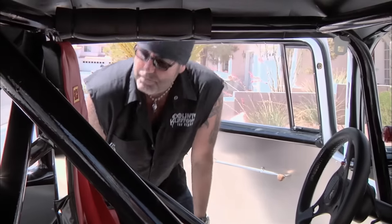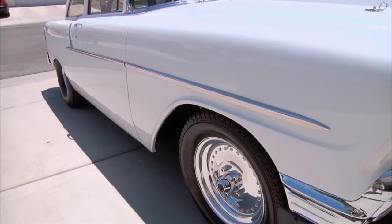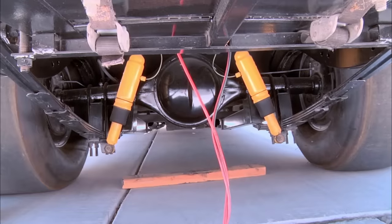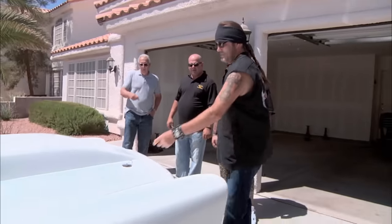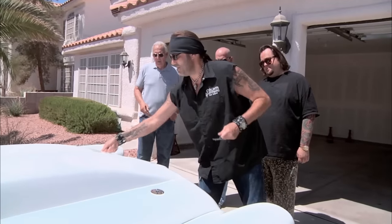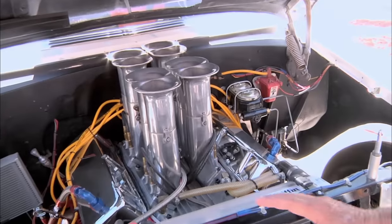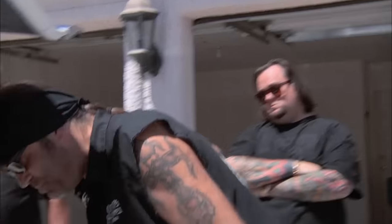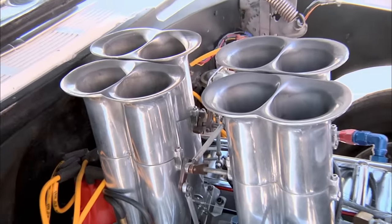Absolutely beautiful. Door shut's gorgeous. The whole body here is just beautiful — straight as an arrow. Thank you. Can we open up the hood? Just pull the pins. Not a lot of engines make me giggle, but good lord almighty, this is beautiful. Look at that injection system. Can we fire it up? Absolutely, let's do it.